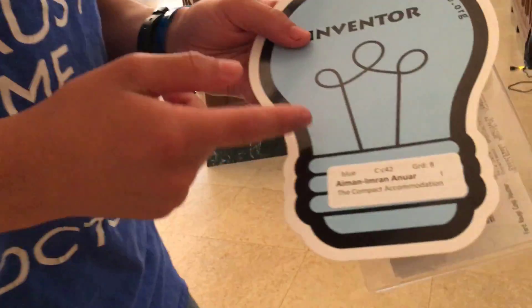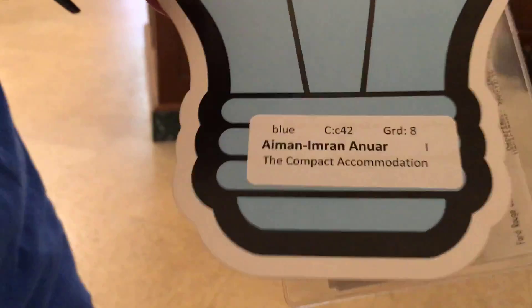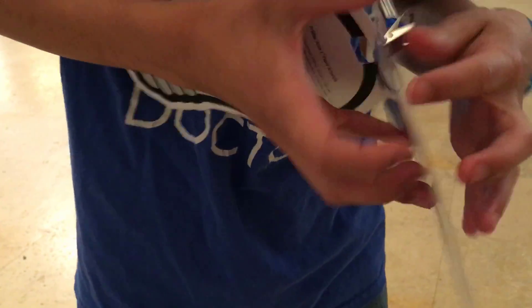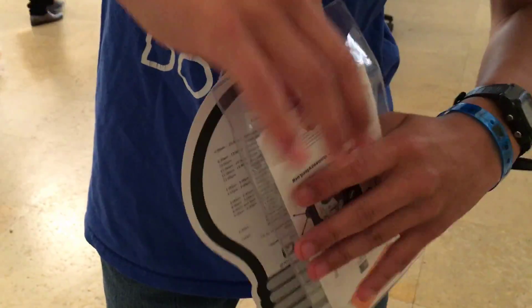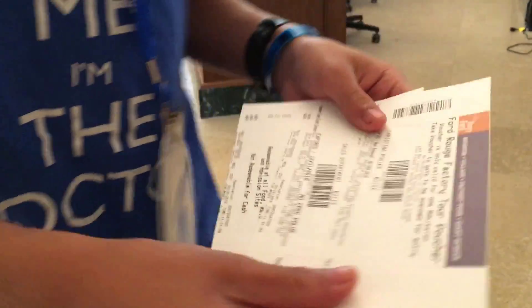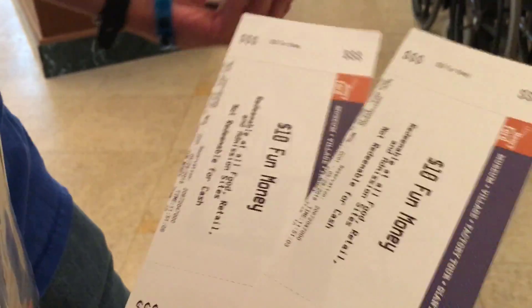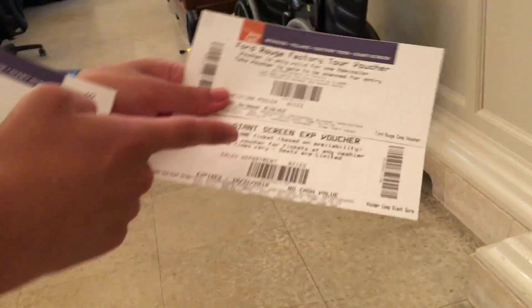Inside you have your inventor badge, which basically identifies you. Then you have your lanyard, and inside your lanyard you have tickets. These tickets are used for many things — they have fun money, which is used for lunch or for retail, and they also have vouchers for tours.